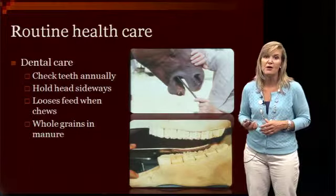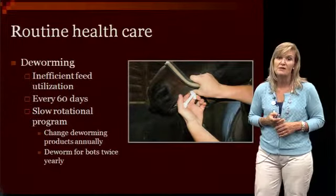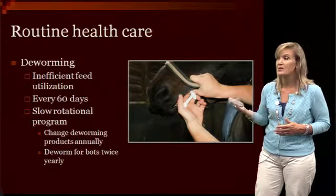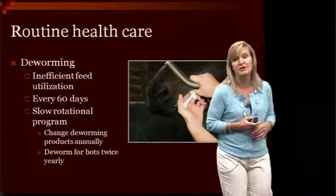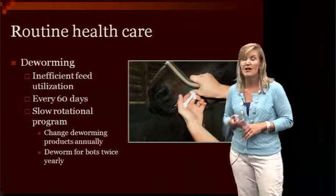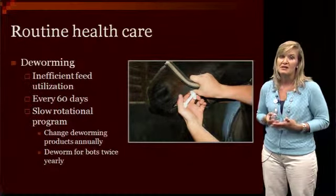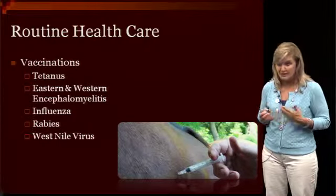Veterinarians use regular floats or power floats, and it really can help your feed efficiency quite a bit. The other really important thing is keeping those horses on a regular deworming schedule. A lot of these horses are going to be dry-lotted where we know there are going to be parasite issues. It's really important to keep these horses dewormed every 60 days. Work with your local veterinarian to decide what the best parasite control program is — some do a slow rotational program, some are now doing fecal egg counts. Don't forget your deworming, because it's one of the best things you can do to maintain weight and feed efficiency.